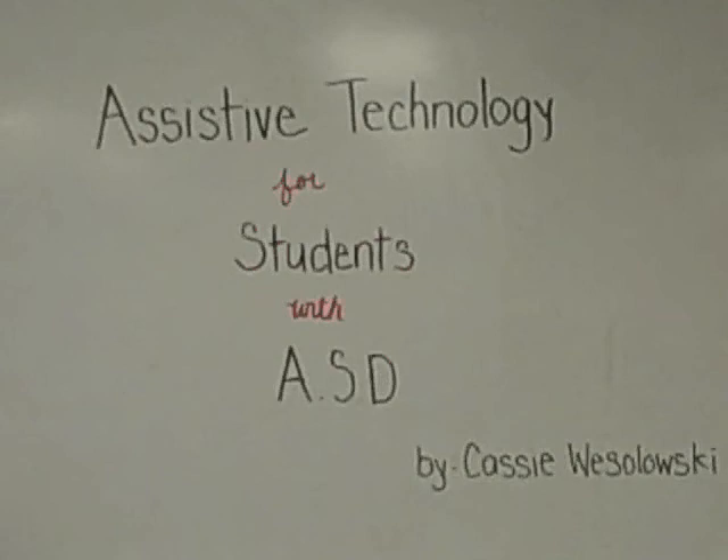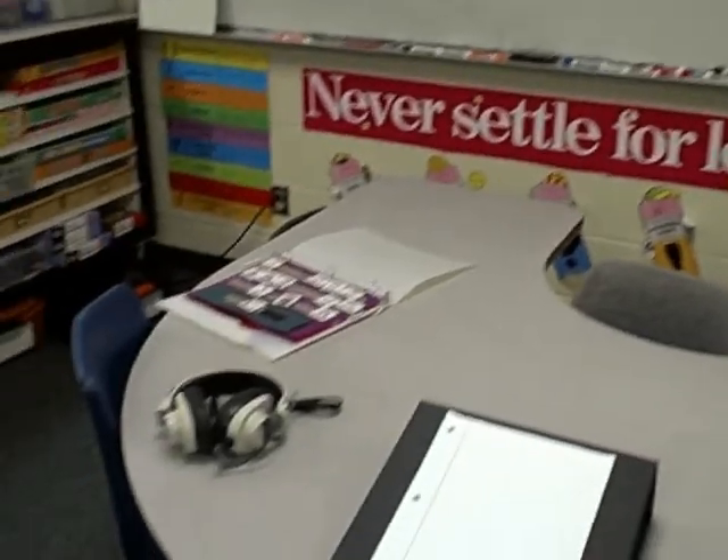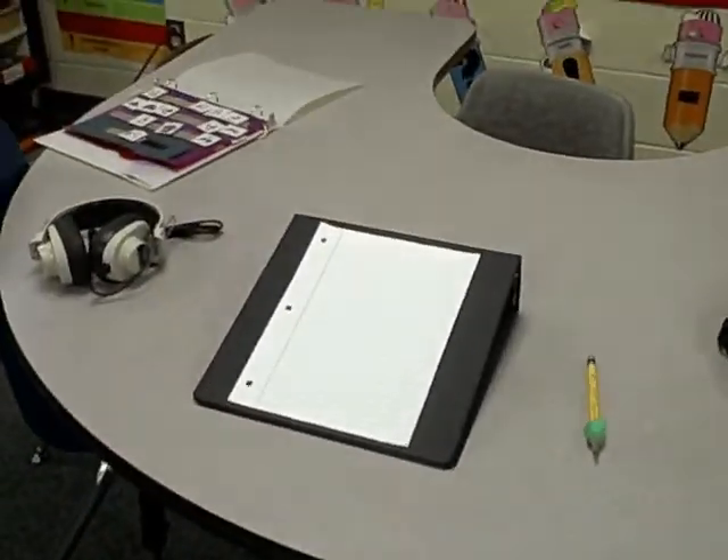Hi there, my name is Cassie Wesolowski and today I'm going to be talking about assistive technology that can be used in the classroom for students with autism spectrum disorder. There are lots of tools you can use in the classroom for students with autism spectrum disorder, and today we're only going to talk about a few of them.